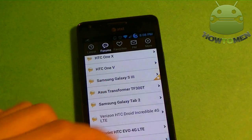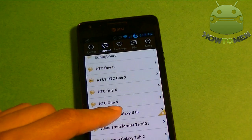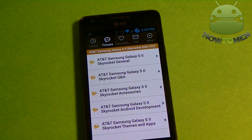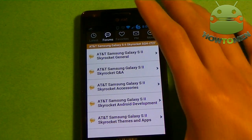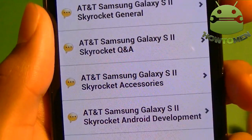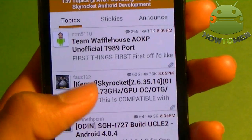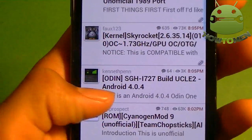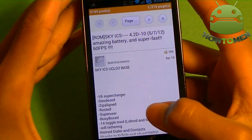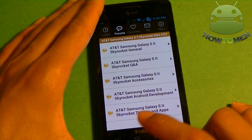There's a bunch of forums as you scroll through. There are a lot of phones — they even have some for the Galaxy S3, which hasn't been released yet. Let's click on a random phone, the Skyrocket. So you go here and you get this menu with General, Questions and Answers, Accessories, Development, and Themes and Apps. Let's click Android Development. And as we can see, there's Kernels and there's ROMs. Let's click on one of their screenshots — and this is what their ROM looks like. So that's what the XDA app is.